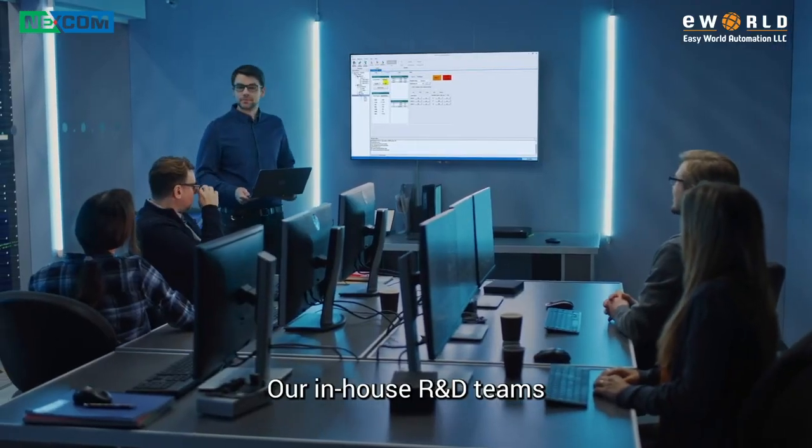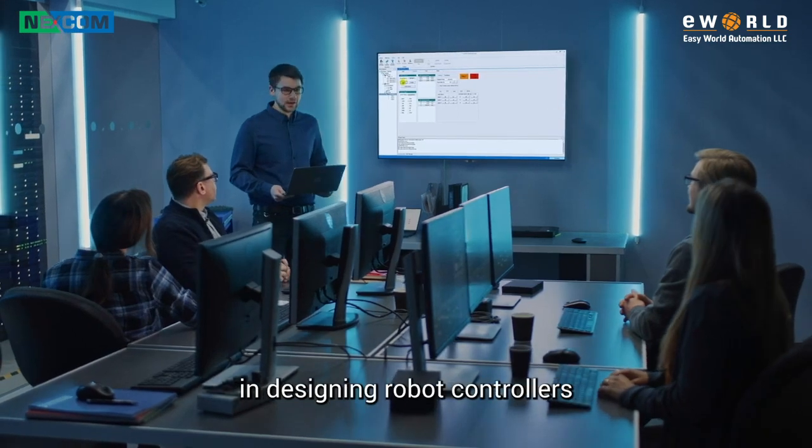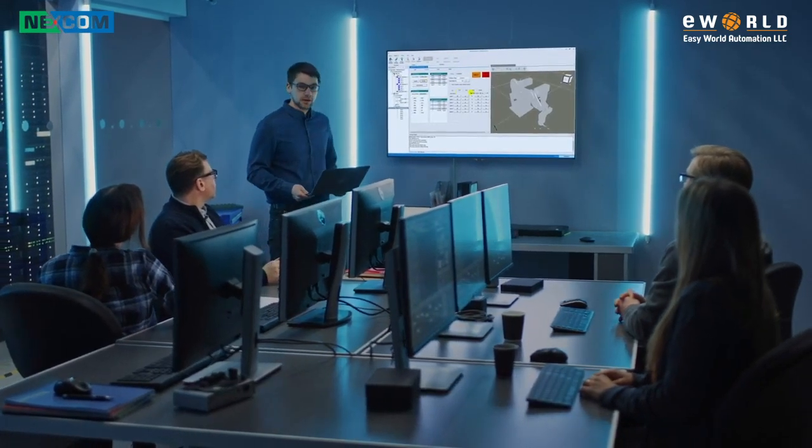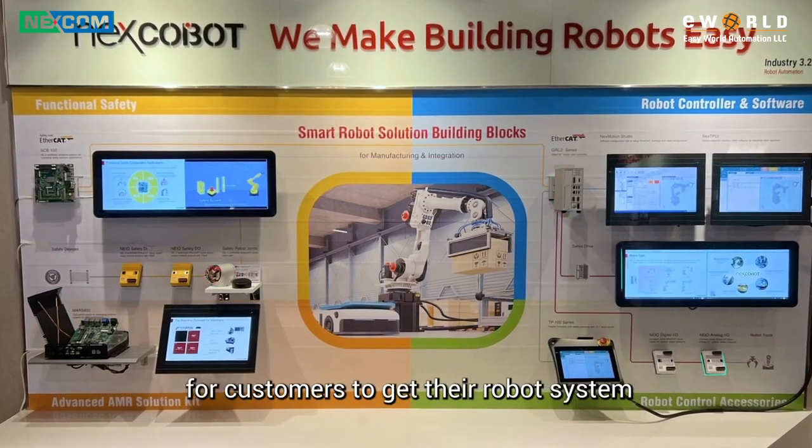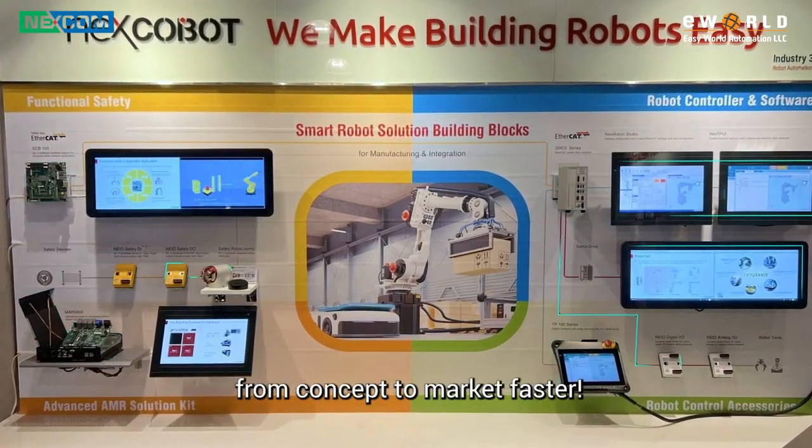Our in-house R&D teams have more than 10 years' experience in designing robot controllers. NEXT COBOT aims to provide flexible open platforms for customers to get their robot system from concept to market faster.